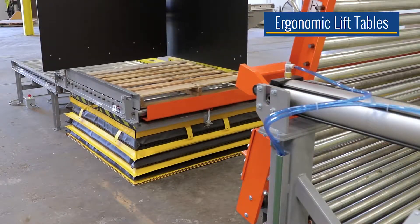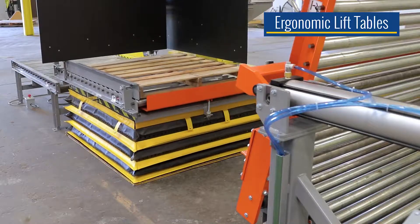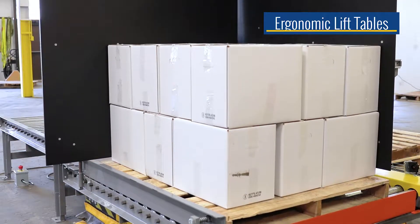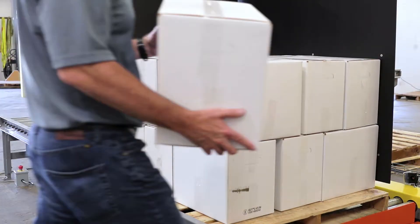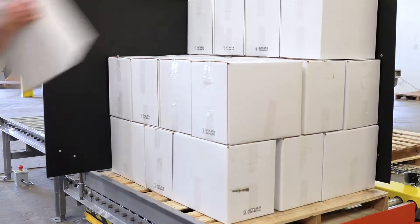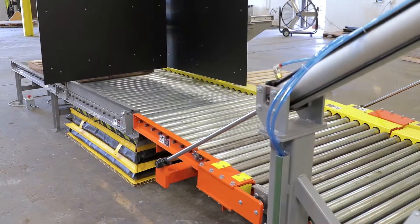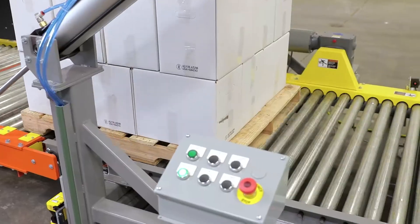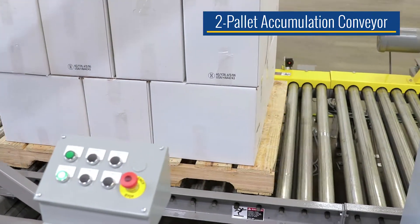One obvious solution was to utilize ergonomic lift tables to eliminate all of the bending and lifting. This alone would make the process safer for employees, but to further improve the productivity and safety of the workers, our engineers integrated a semi-automated pallet dispenser and a two-pallet accumulation conveyor.